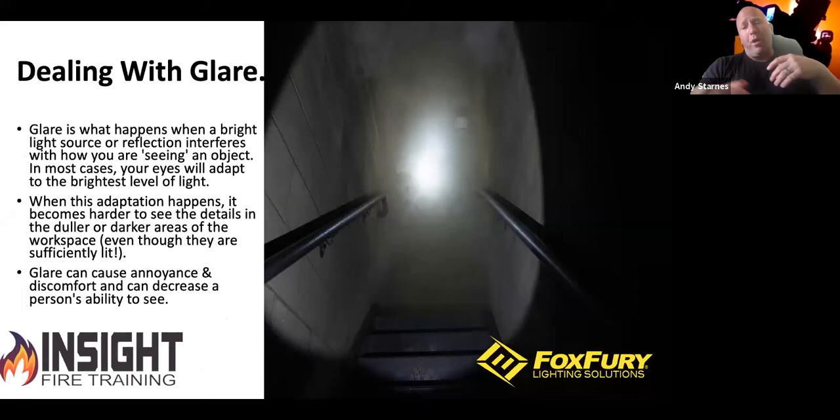A lot of us don't think about glare. How bright something is can actually interfere with how we see the object. If you've ever had someone shine a bright light in your face, or stepped outside from a dark room into bright sunlight, you've experienced what's known as a star effect or disability glare. That adaptation — going from constricted to dilated pupils — can take a while and can cause annoyance, discomfort, and an inability to see well.